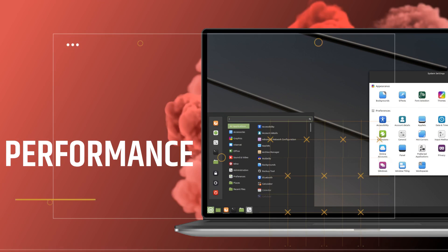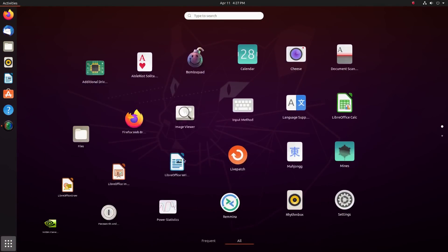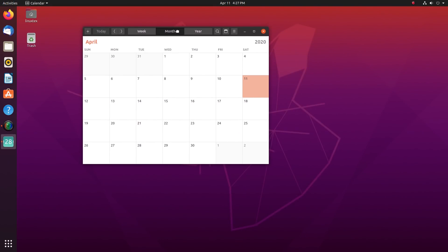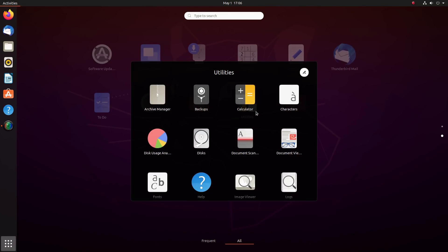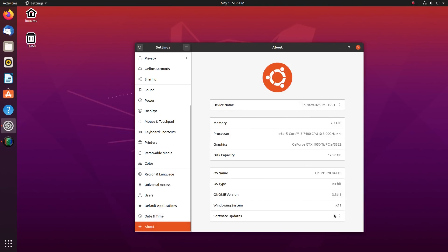Next, we'll be having a look at the performance of the two operating systems. Yes, there is a performance difference between Ubuntu and Linux Mint. But before that, let's look at the performance improvements that the new Ubuntu brings. Ubuntu 20.04 and all the distros based on it, including Linux Mint 20, boot up faster than previous versions due to the implementation of the new LZ4 decompression algorithm.